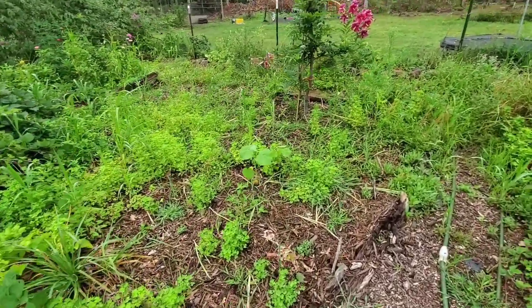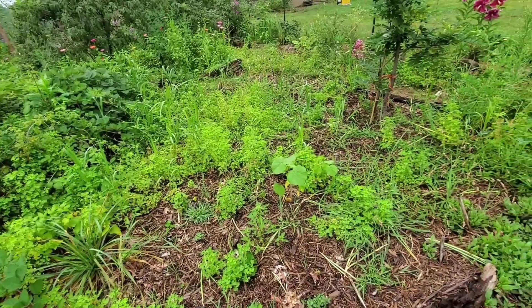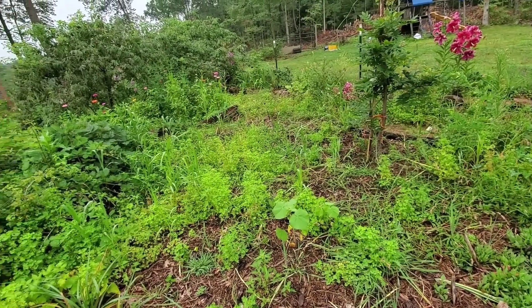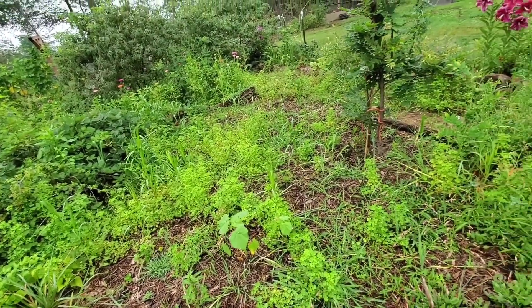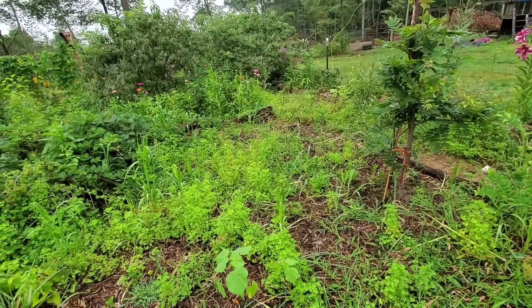In here I have my onions and leeks. The onions are really ready to be harvested — you can see they flopped over. I need to get them out of here, the sooner the better. Maybe this weekend, since it's really going to be wet and rainy today, and it's just not really an ideal time to harvest anything that you want to store when it's wet.